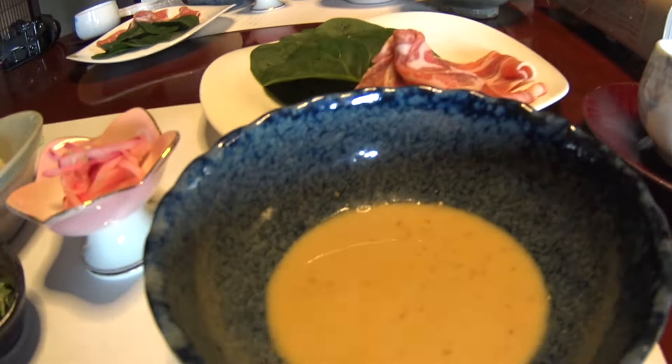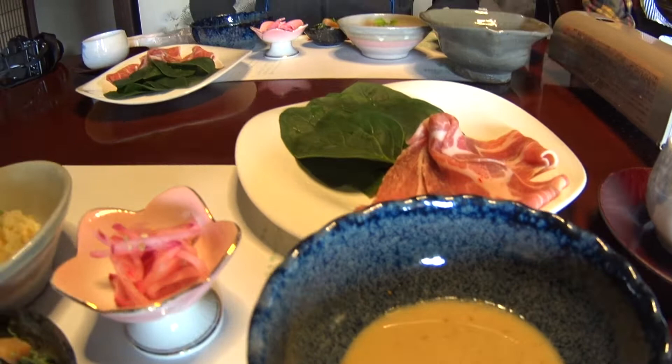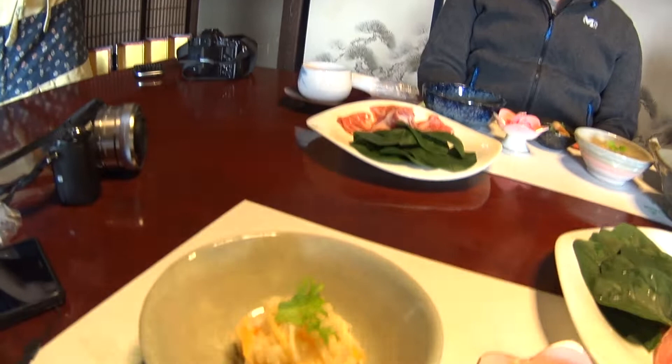And the black one — this is also spinach, seasoned with sesame.